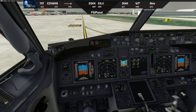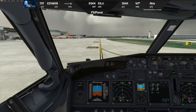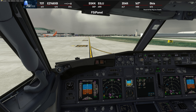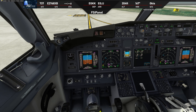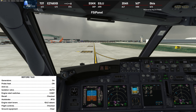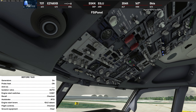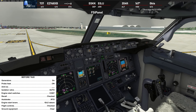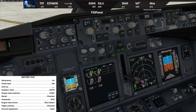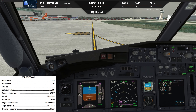Before taxi checklist: generators on, probit on, anti-ice not required, isolation valve auto, engine start switches continuous, recall checked, auto brake RTO, engine start levers idle detent, flight controls checked, ground equipment clear left and clear right. All good — we are ready for taxi.